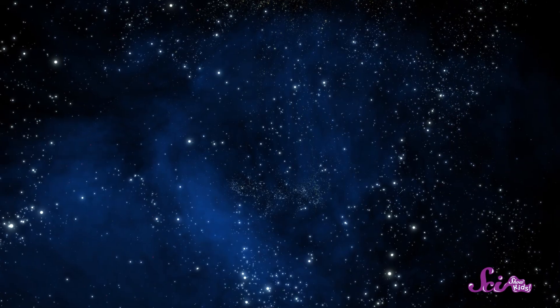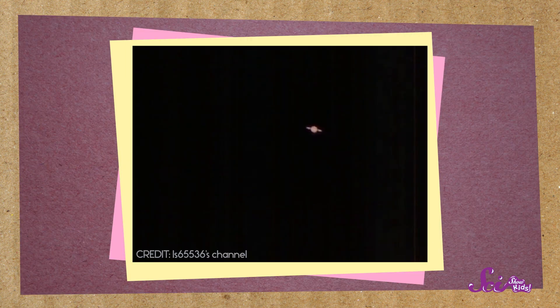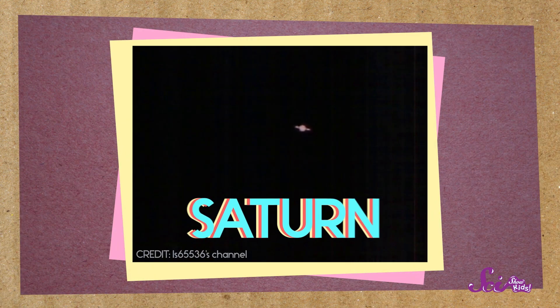It's a beautiful, clear night outside! And clear nights are a great time to look up at the stars! Right now, we're looking at a bright spot in the sky that looks like a star, but it's not a star at all — it's a planet! The planet Saturn!